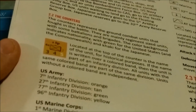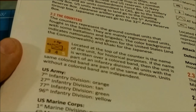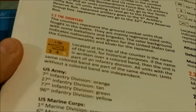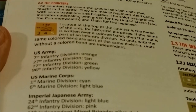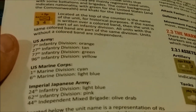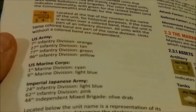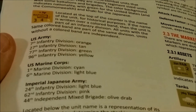Located at the top of the counter is the name of the unit for historical purposes. If the name is written over a colored band, then the unit is part of an infantry division, and all units with the same color band are part of the same division. Units without a colored band are independent. The U.S. Army will have the 7th, 27th, 77th, and 96th Infantry Divisions; the Marine Corps the 1st and 6th; and the Imperial Japanese Army will have the 24th, 62nd, and 44th Infantry Divisions and Independent Mixed Brigades.